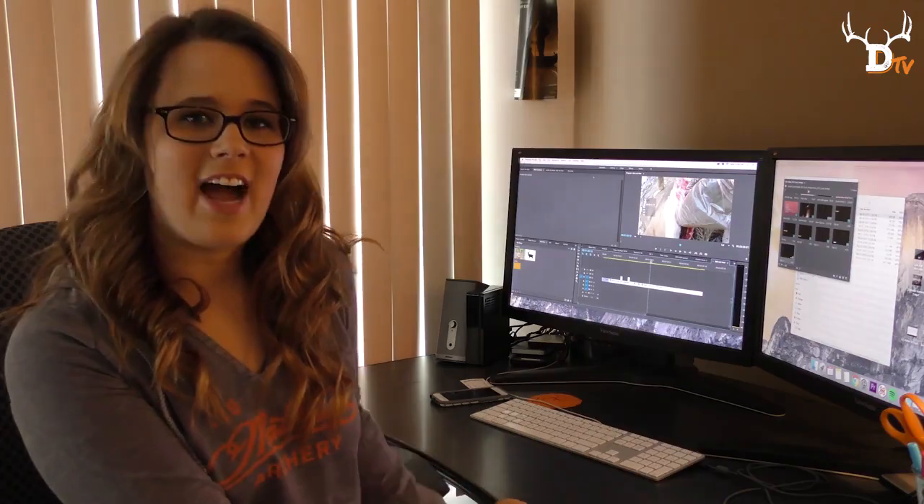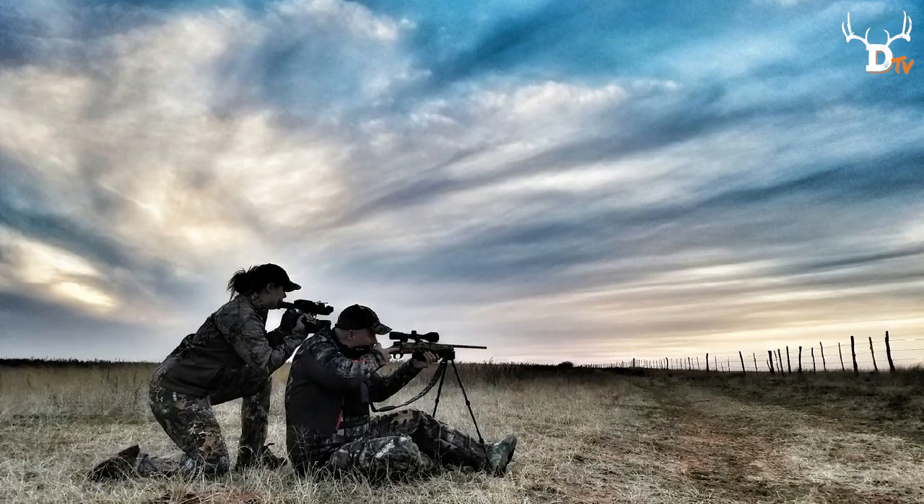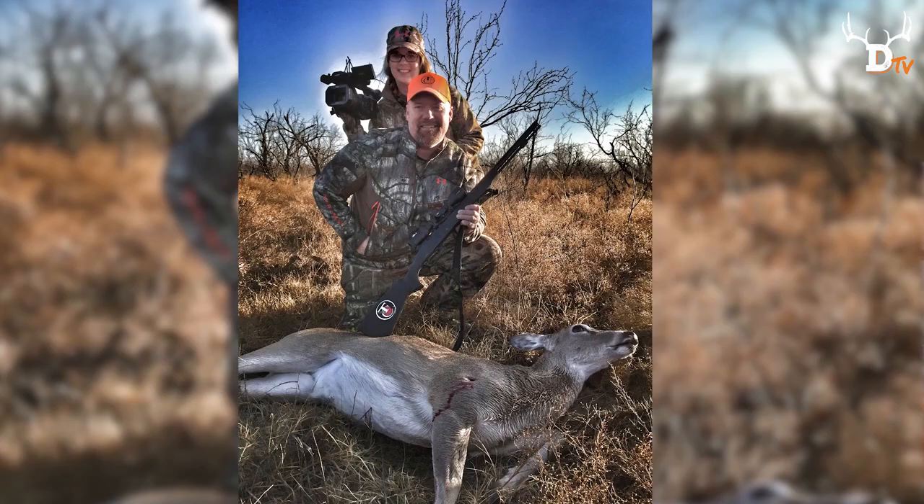Hi everyone, my name is Abigail Hainer and I am the online video producer and editor for Deer & Deer Hunting. What you're about to watch is a little video I made about four to five years ago when I started videography school.